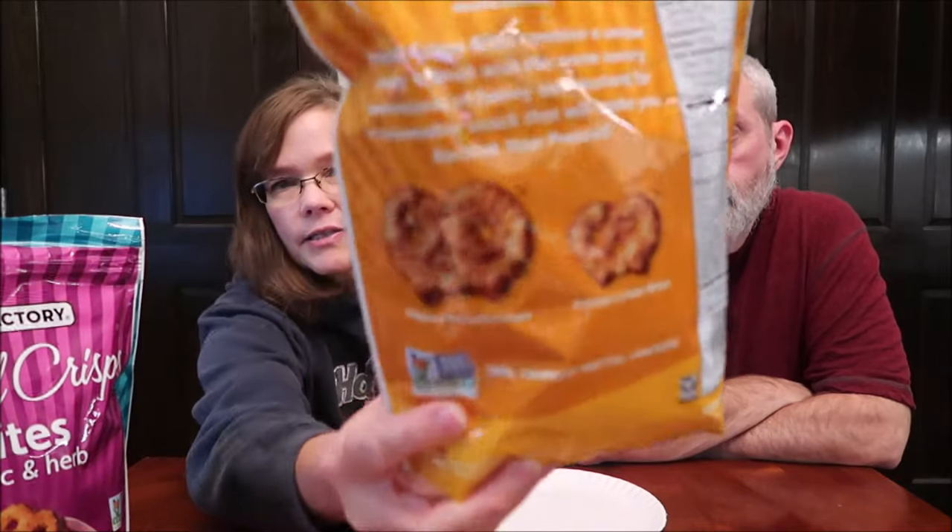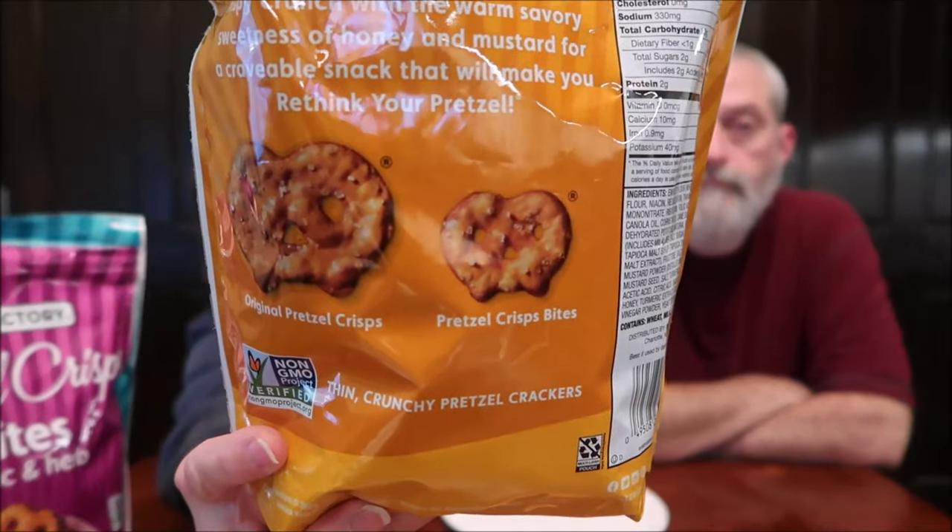These are the Honey Mustard. It says light, crunchy, and munchable. Baked, not fried. Colors sourced from plants. No high-fructose corn syrup. 12 servings per container, one ounce, 28 grams, about 14 pretzels, or 130 calories. These are distributed by Snyder's Lance in Charlotte, North Carolina. On the bag, they show you the original size next to the little mini one — that's what these bites are going to be.